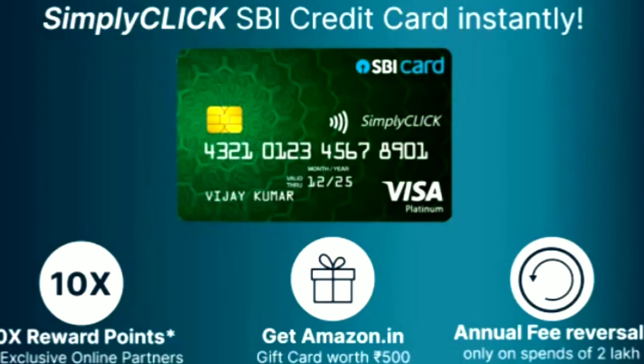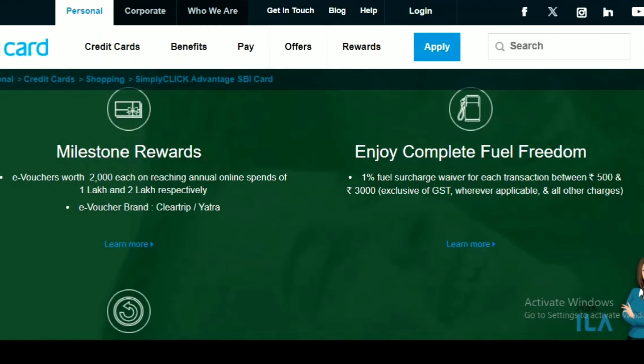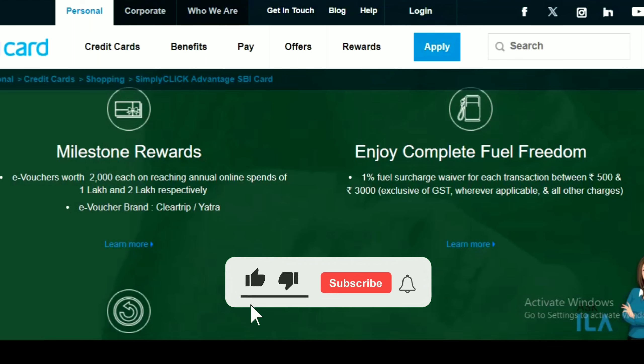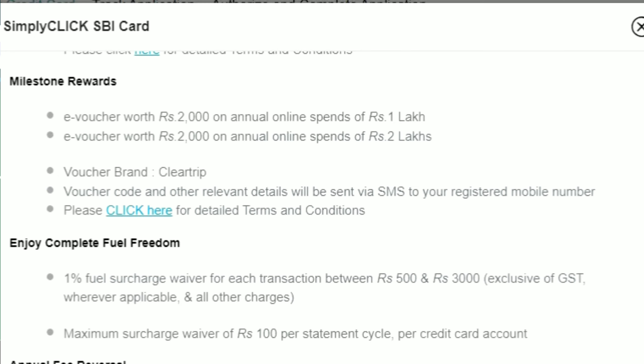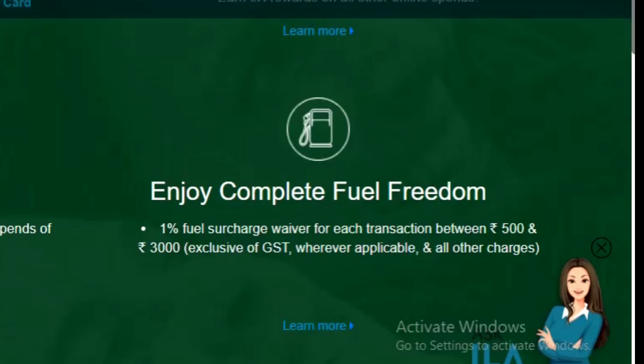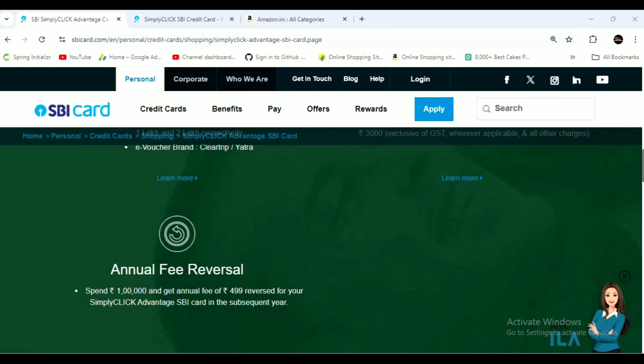On online platforms, you can get 5x reward points. You can also purchase this card. You can get a milestone reward. If you spend ₹2,000, you can get a voucher worth ₹2.25. You can also get a voucher for a flight ticket. This card is offered with a credit limit of above ₹1,00,000, with this card having ₹50,000. The annual fee is ₹499.